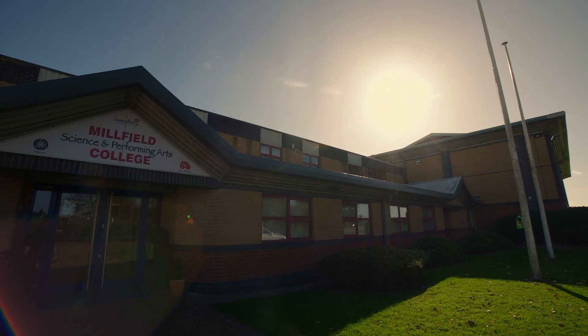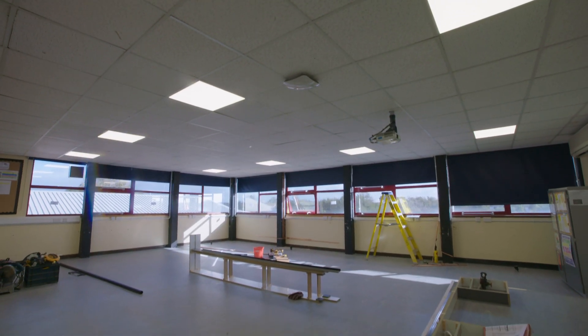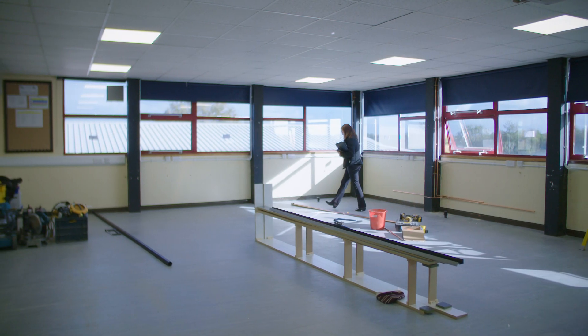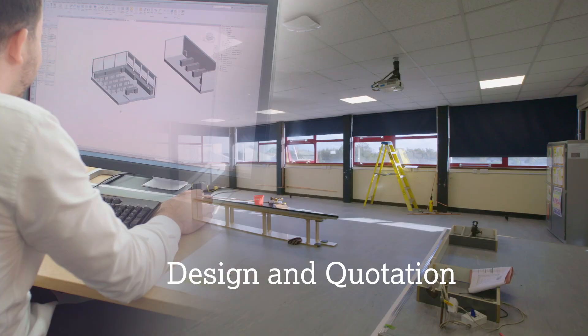Millfield School approached YPO because their original lab was very dated and it didn't quite fit the purpose of what the school wanted to teach. The school wanted to be able to teach 32 pupils in there. They wanted to bring the lab up to date and have more services in there so all the pupils could do experiments safely — that was the starting point for our design.